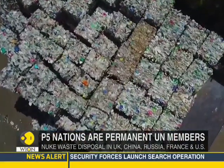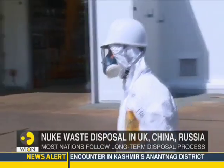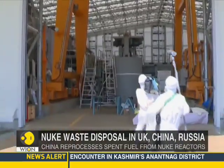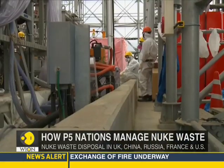Radioactive waste disposal is a major issue in Russia, which has several abandoned Soviet-era nuclear sites. Russia stores its nuclear waste in these sites to keep them away from inhabited areas.